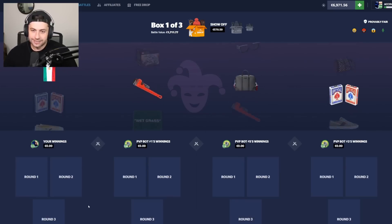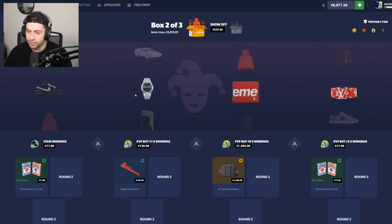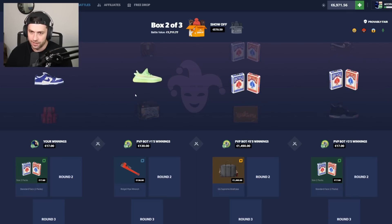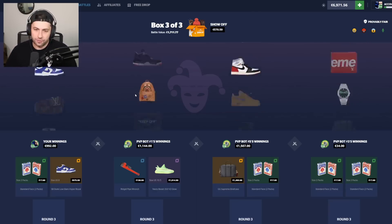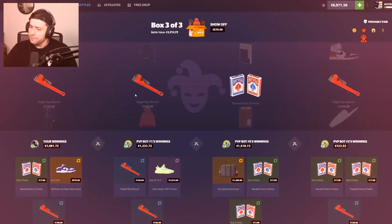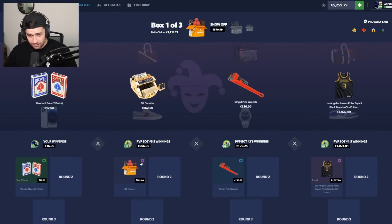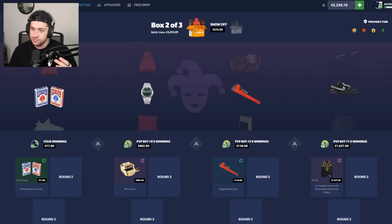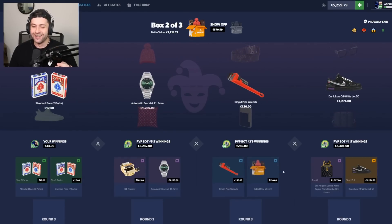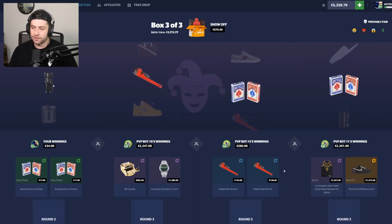Bicycle cards — keep dropping those bicycle cards. So far me and bot three are kind of together. We're a bit messed up there — we would have lost regardless. We did the regular mode... why didn't he pull anything? We lost but it paid. I kind of want to run it back. We are officially the lowest — and that's what we want to see. Come on bicycle cards. This wrench guy is scaring me though.